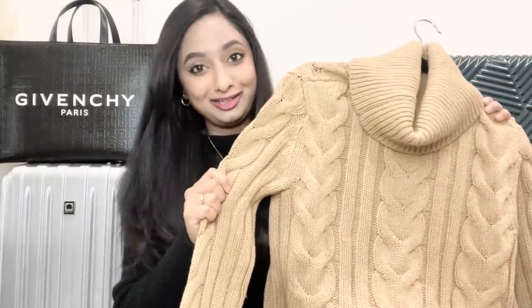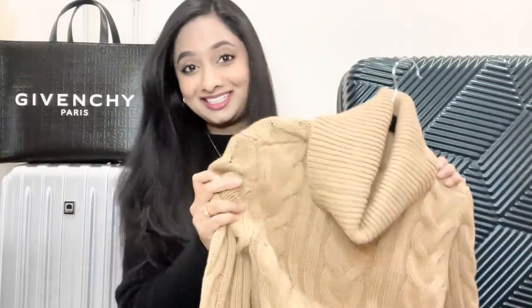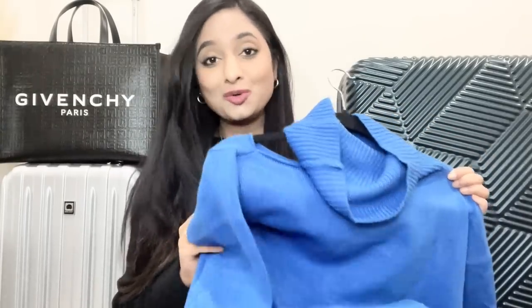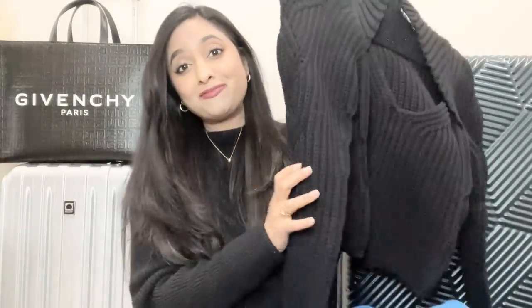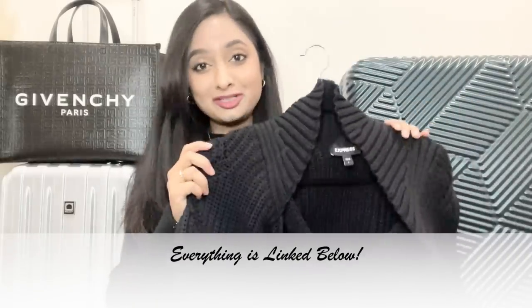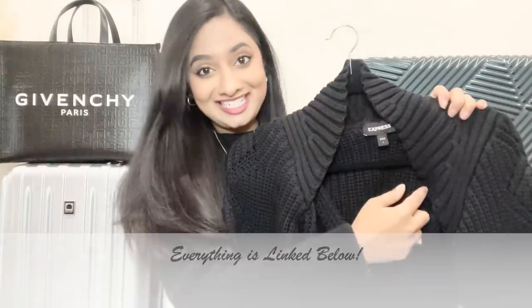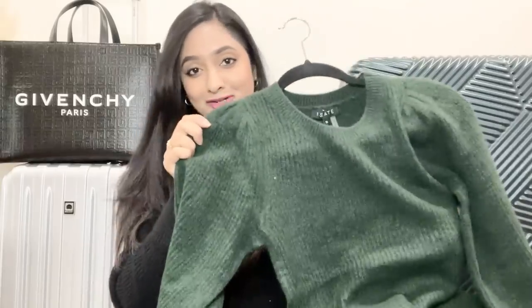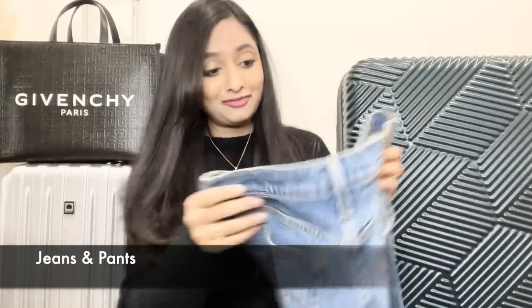This sweater from Banana Republic — I love how thick it feels and you can never go wrong with tan. Next is this cutout knitwear from Nordstrom — I love this bright blue color; it comes in green, black, and so many great colors. Then one of my favorites: an Express sweater with a great collar detail that I can't wait to style. And lastly, this green sweater from Nordstrom with beautiful balloon sleeves that also comes in many colors.